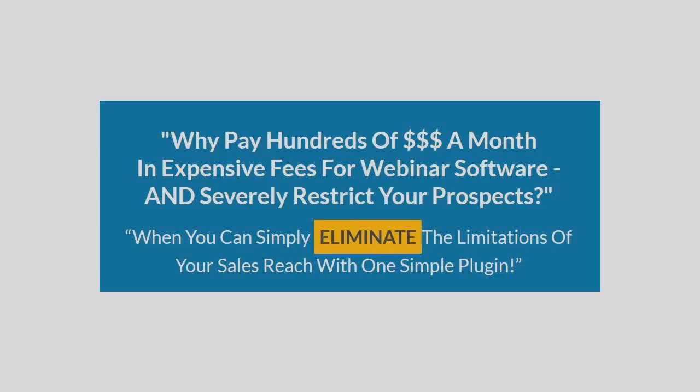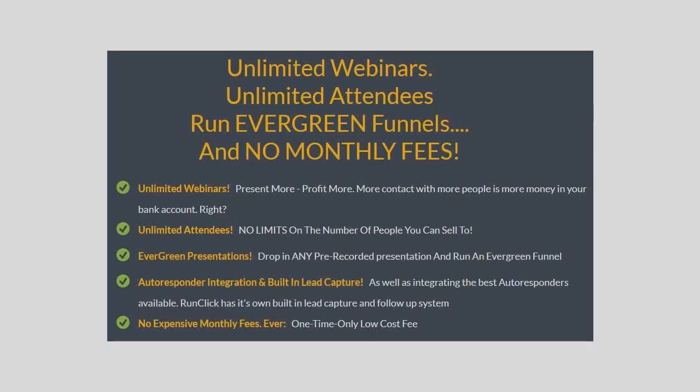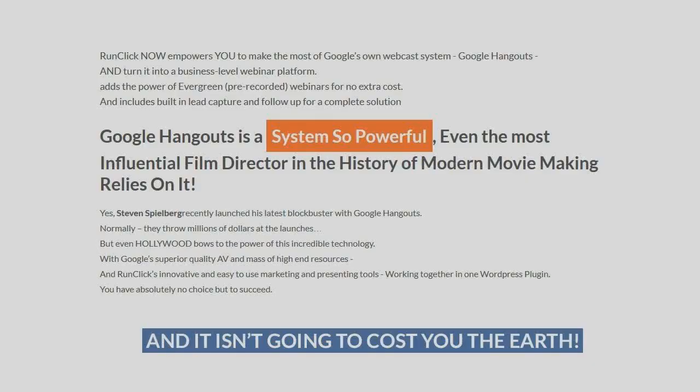Why pay hundreds of dollars every month in expensive fees for webinar software? Pre-send more, profit more. More contact with more people is more money in your bank account. RunClick now empowers you to make the most of Google's own webcast system, Google Hangouts.